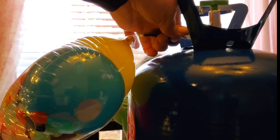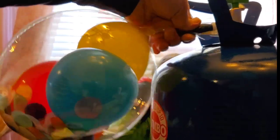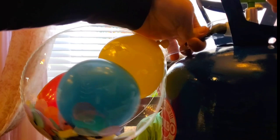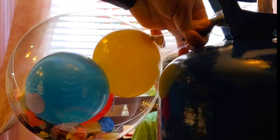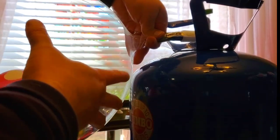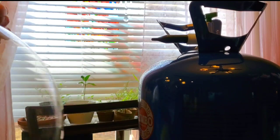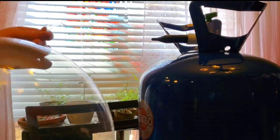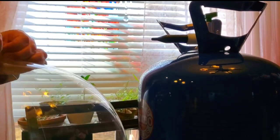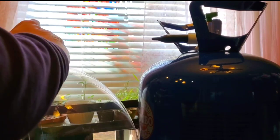Ready? Set. Go! I'm going to inflate it more. It's running out of helium. I'm out. So to tie these, you have to twist them up a lot — like twist them like this and then tie a knot. Try that, guys, and then it'll work for you.